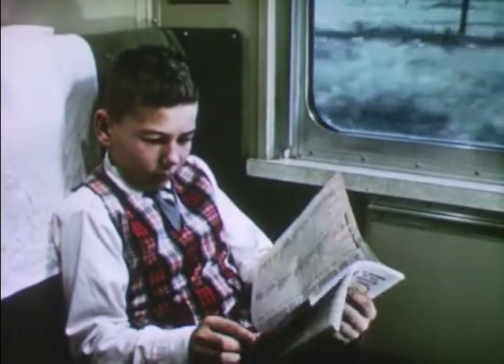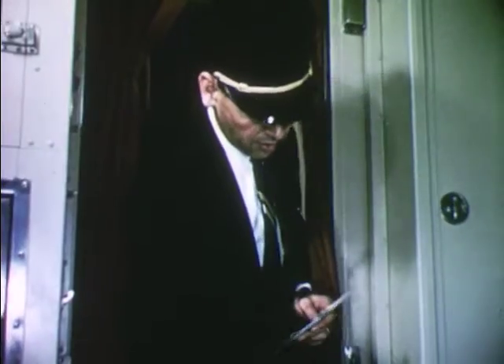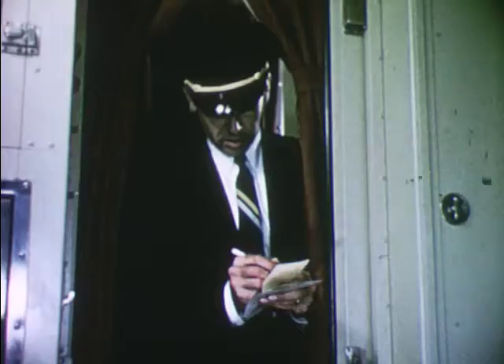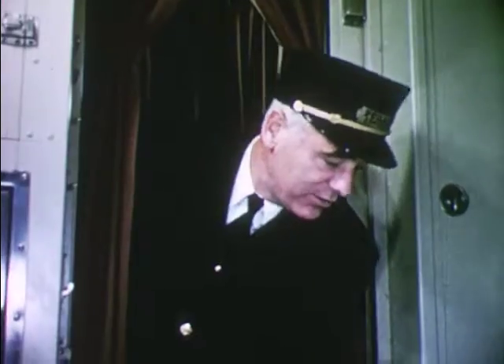Traveling in a roomette is comfortable. "Tickets, please." Bob has two tickets — one for the train trip, and another one for his place in the roomette. The Pullman conductor gets the roomette ticket. The train conductor returns half of the round-trip ticket to Bob to use when he travels back home again.